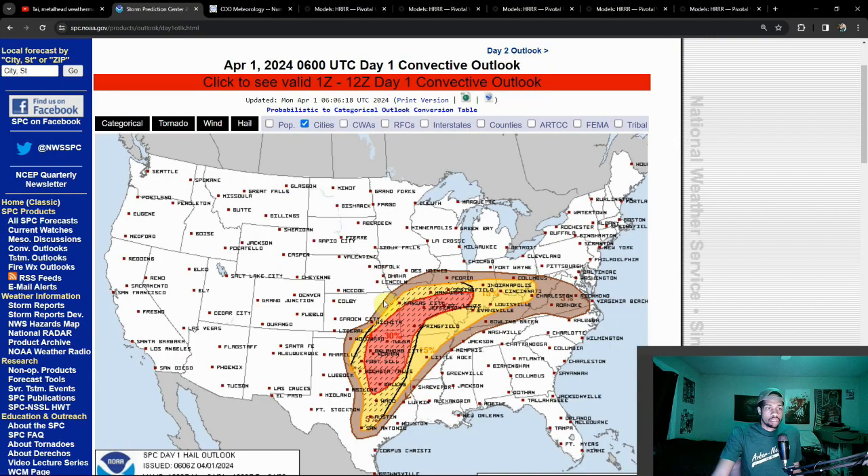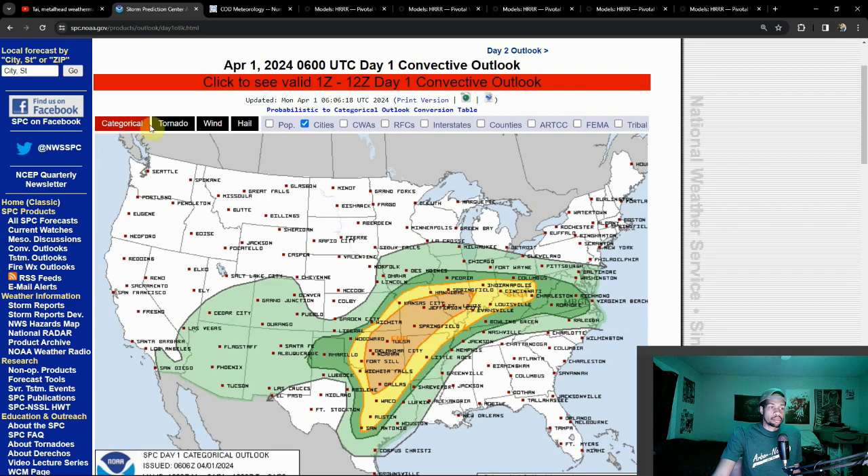Hey guys, Ty here. It's going to be a quick update — not a more in-depth forecast analysis — because I only have a few minutes before I have to go to work. But there is a very dangerous setup coming back into play.